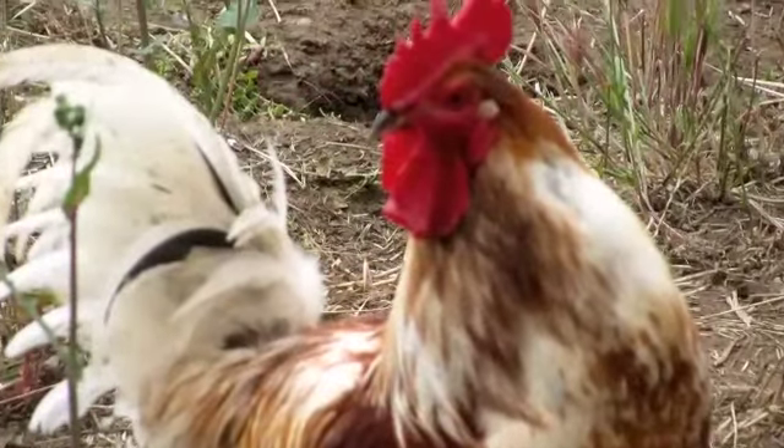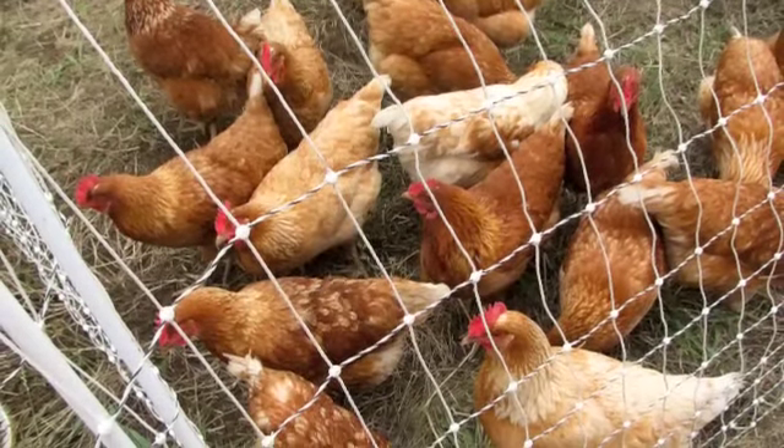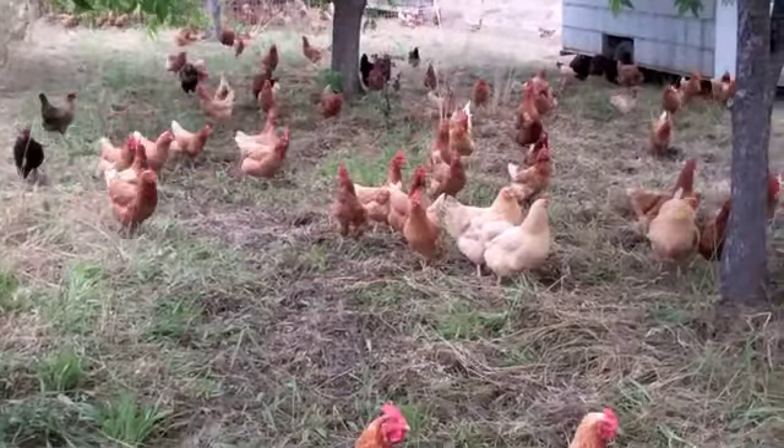We have two different flocks of chickens. One flock is about three or four years old. The other flock was just hatched out in October, and so they're just now starting to lay their eggs.